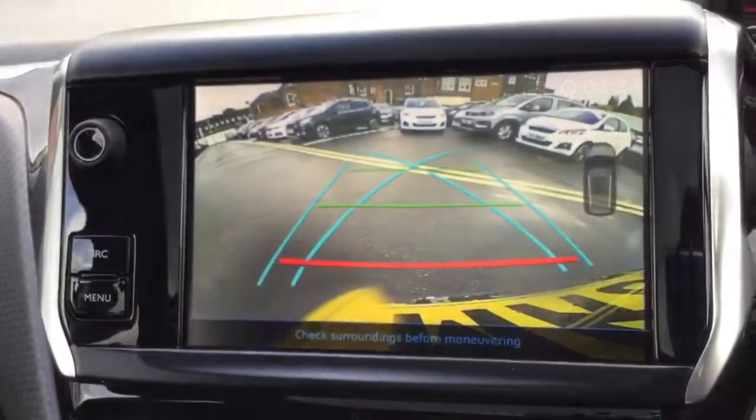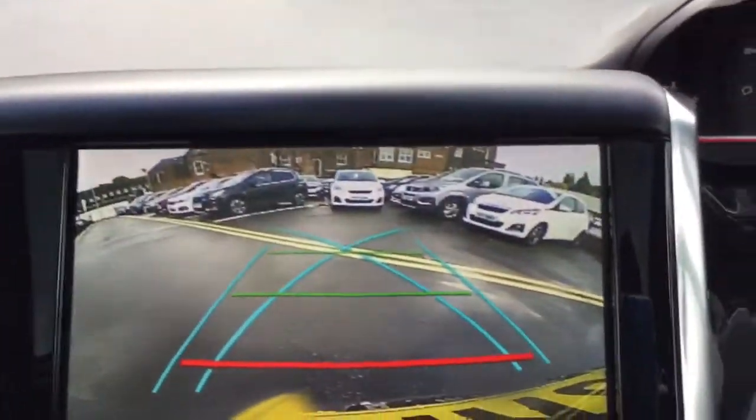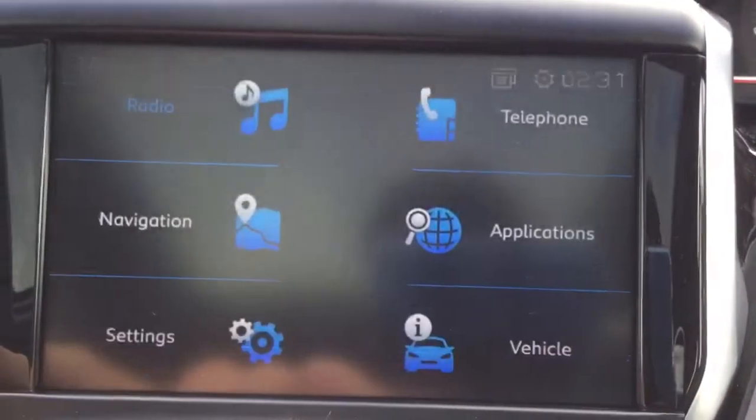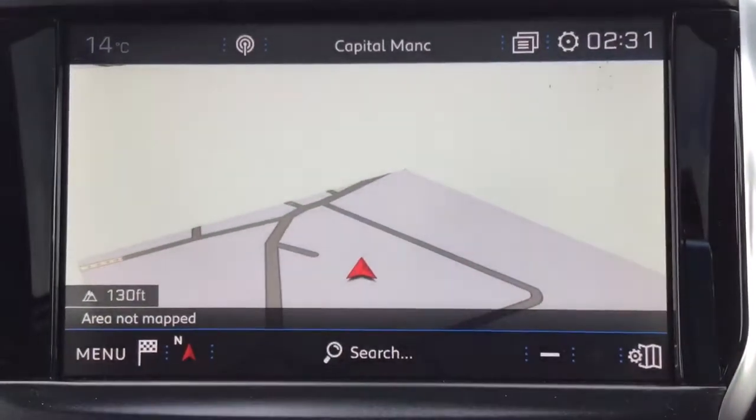The 2008 GT Line also comes with a colour reversing camera and satellite navigation as standard.